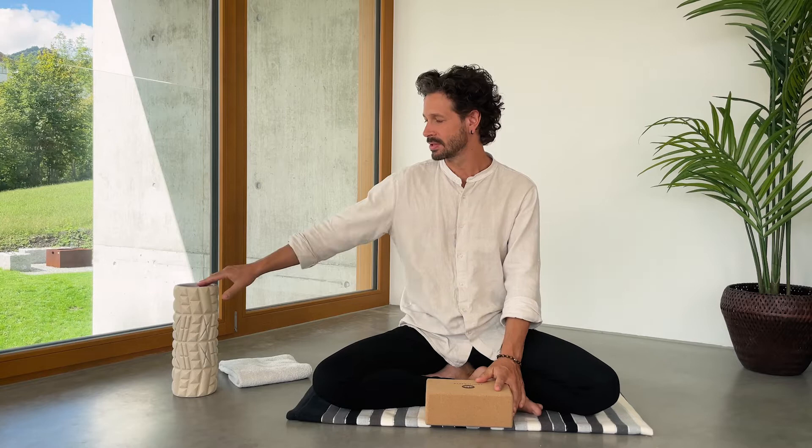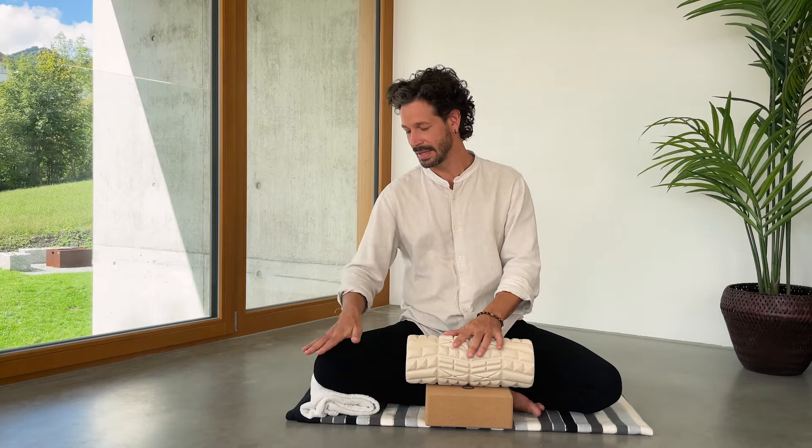I typically sit in Burmese position with either the right or the left foot in front of the other. Instead of a sitting cushion, you may also use a yoga block where you can adjust the height accordingly, or whatever you find in your household, such as a massage roll. If one of the knees doesn't quite make it to the ground, use a folded blanket or towel to give it a little bit of support, like so.